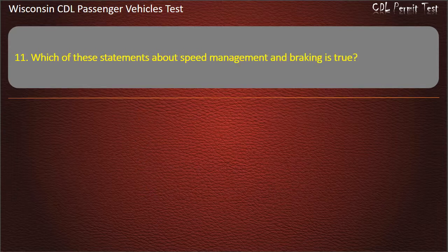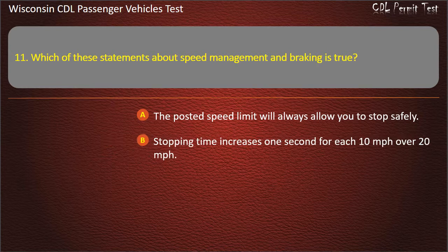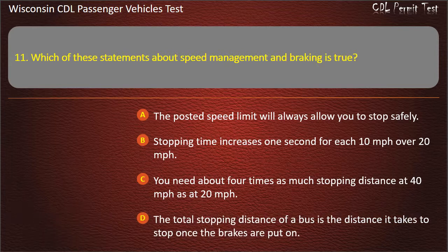Question 11: Which of these statements about speed management and braking is true? — The posted speed limit will always allow you to stop safely; Stopping time increases 1 second for each 10 miles per hour over 20 miles per hour; You need about 4 times as much stopping distance at 40 mph as at 20 mph; The total stopping distance of a bus is the distance it takes to stop once the brakes are put on. Answer: You need about 4 times as much stopping distance at 40 mph as at 20 mph.